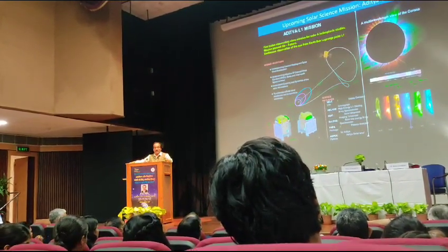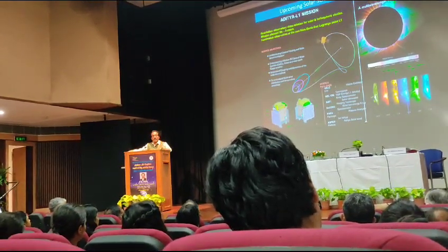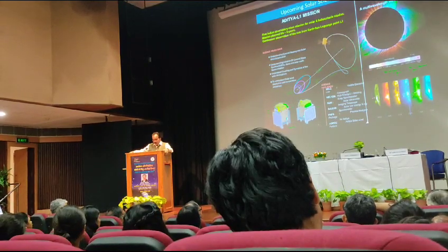We look at the sun continuously and also maintain contact with the earth continuously, so you can actually observe the sun and get the data on a 24-hour basis. This is the advantage.